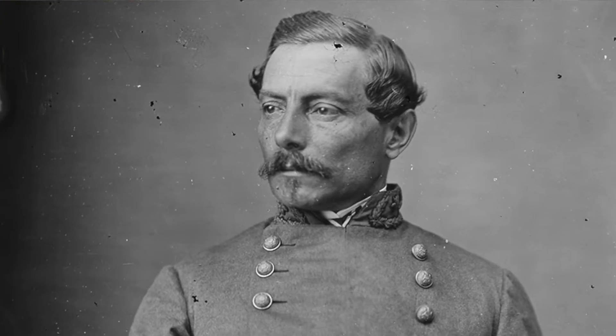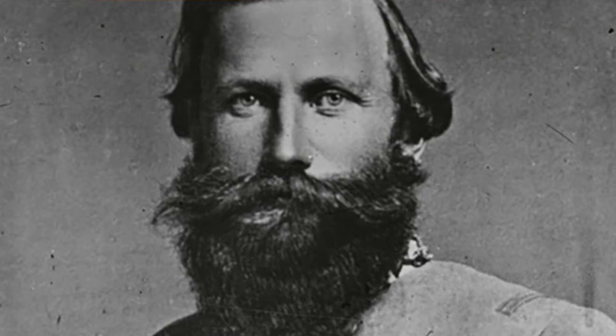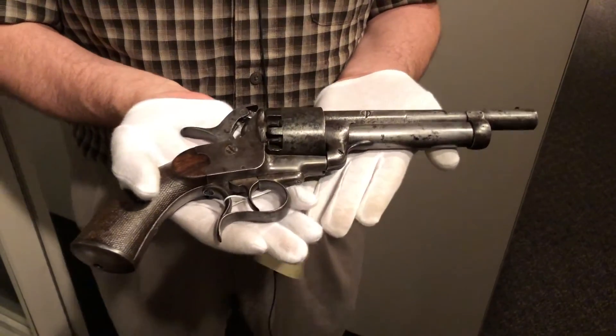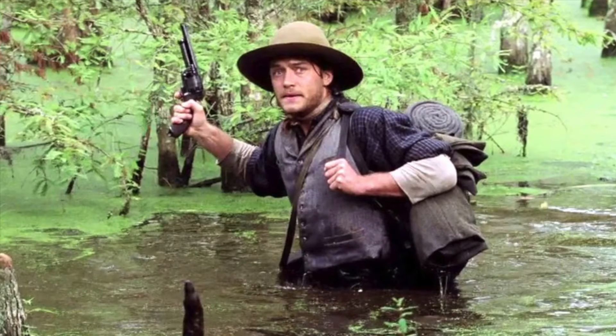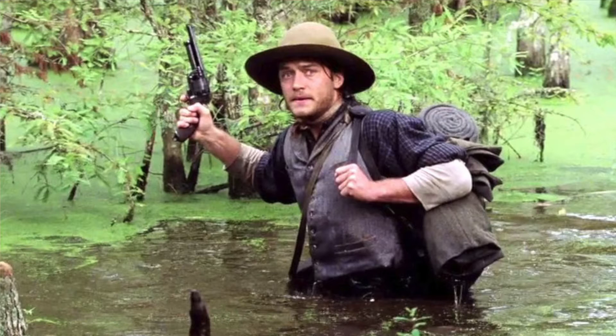Famous Confederate generals, including PGT Beauregard and cavalry leader Jeb Stuart, carried LaMat revolvers. They do crop up occasionally in pop culture. The soldier returning home in the movie Cold Mountain carries a LaMat revolver. It also appears in the science fiction series Firefly.